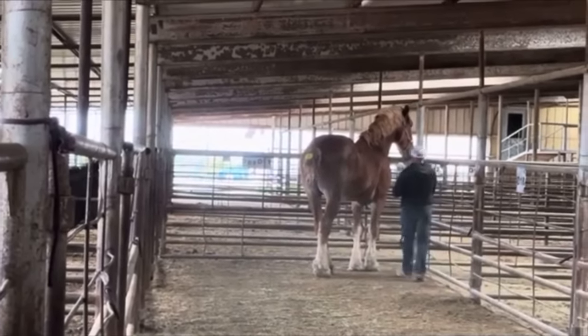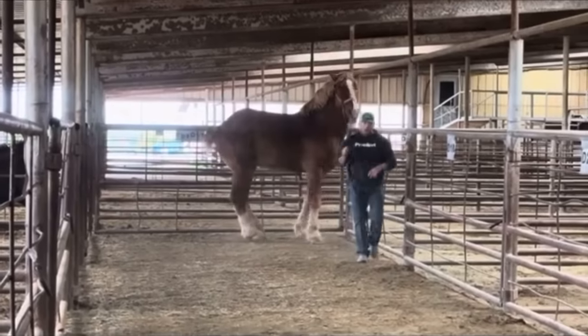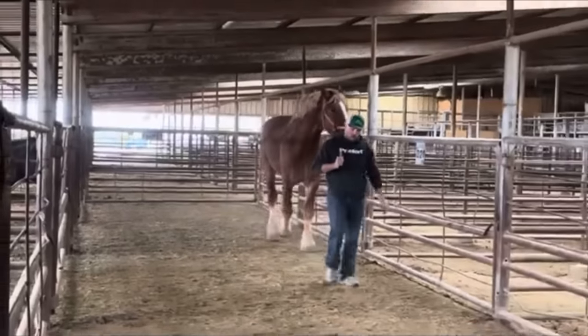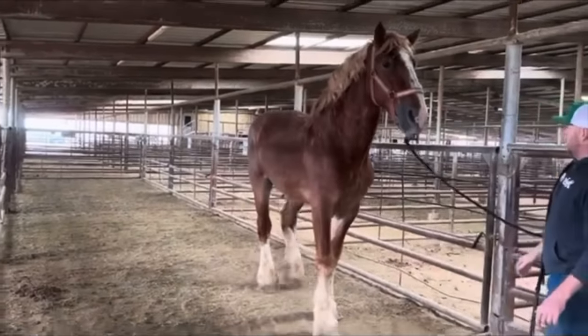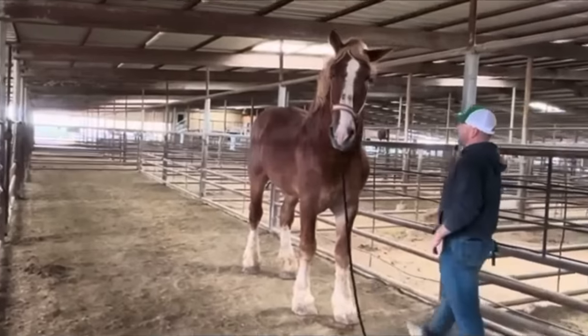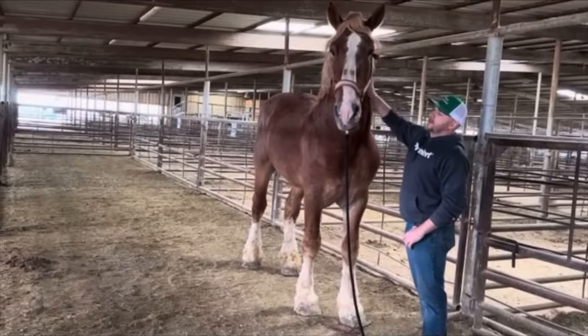He's at BowieTexasLivestock.com. He is quiet, he is gentle. We don't get many registered Belgian studs in — it's probably one of the first ones we've actually had. Lots of good babies on the ground with him. If you're interested in him, he is with BowieTexasLivestock.com — click Horses and you'll see him listed on there.